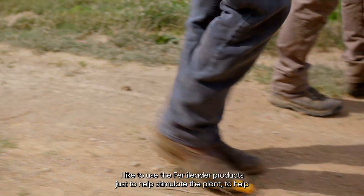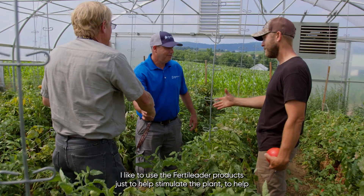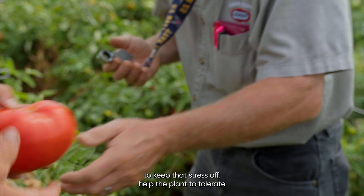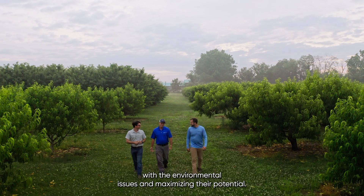I like to use the Fertiliter products just to help stimulate the plant, to help keep that stress off, and help the plant tolerate environmental issues and maximize their potential.